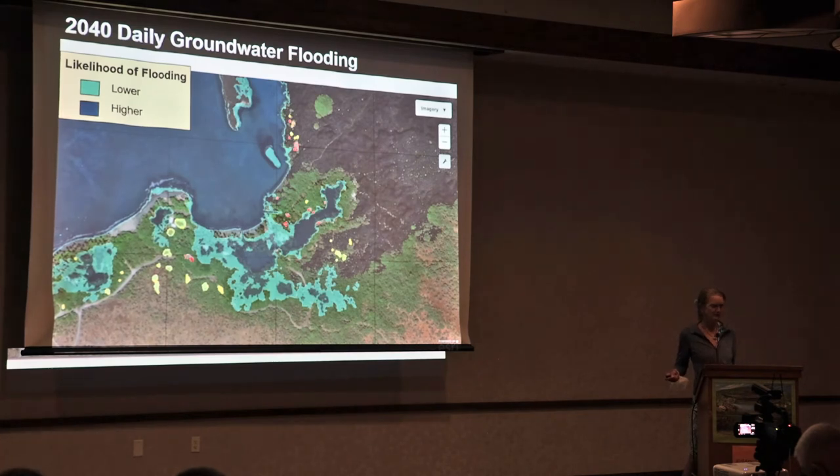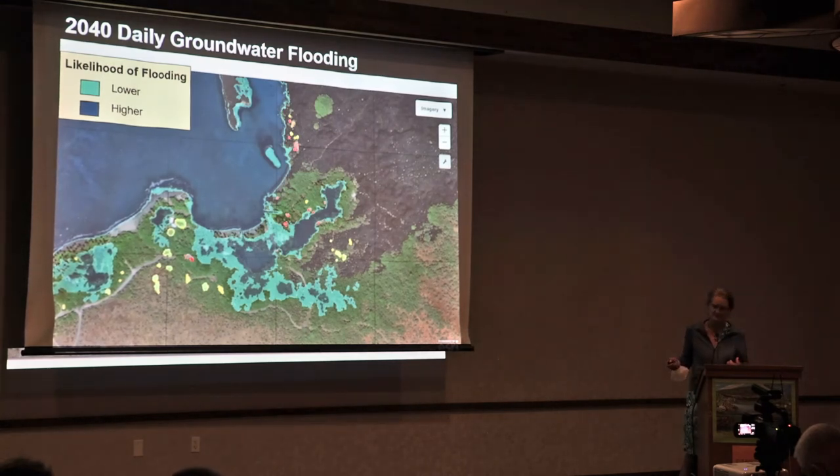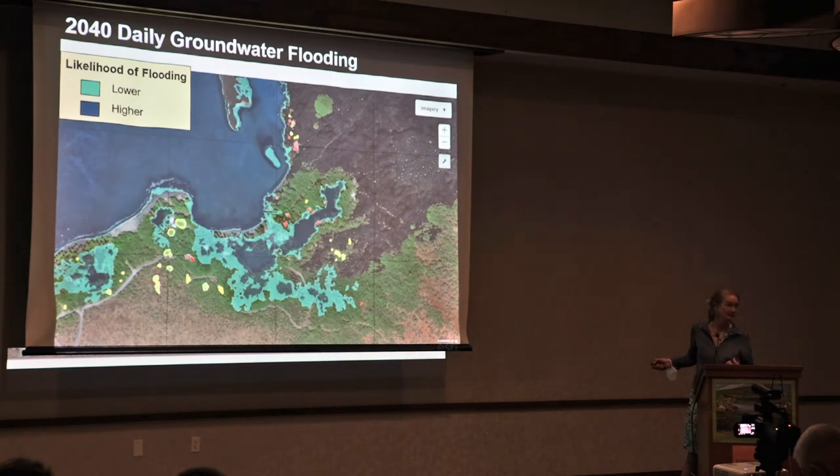By 2040, this is what we can expect to see as daily flooding — not an extreme king tide situation, but what we expect on a daily basis. You can see that the fish pond expands and new anchialine pools emerge. In particular, the areas shown in different colors are isolated new anchialine pools that have emerged on the landscape. That's great news — let's protect those and think about that.